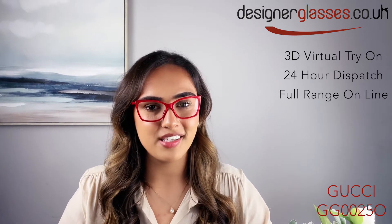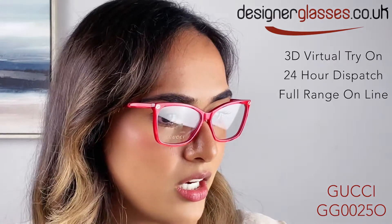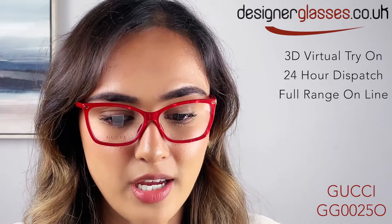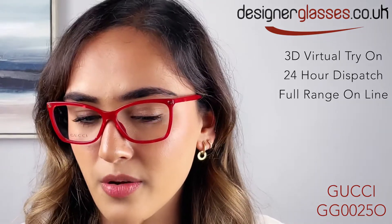Hi everyone, this is Sophia from designerglasses.co.uk, and today we are going to be looking at the GG0025O pair of optical glasses from Gucci. They are a bright red pair of glasses with a big rectangular shape and a youthful cat eye twist to them.